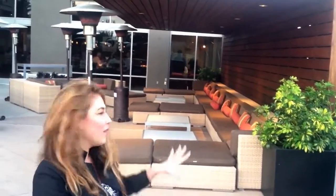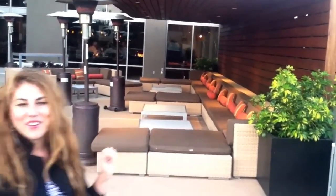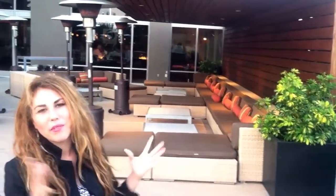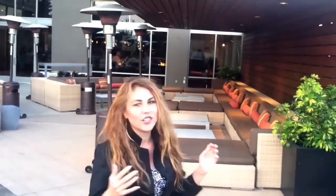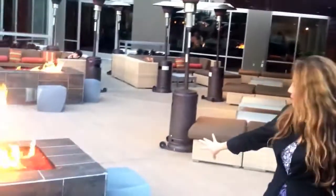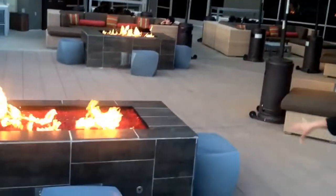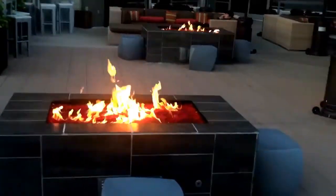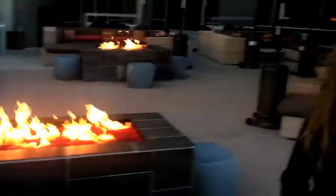And then you have the contrasting dark and brighter features — the browns in the pillows. You also have cool little stools and a nice little fireplace. Thank you so much for watching, stay tuned, and I'll see you on the next episode.